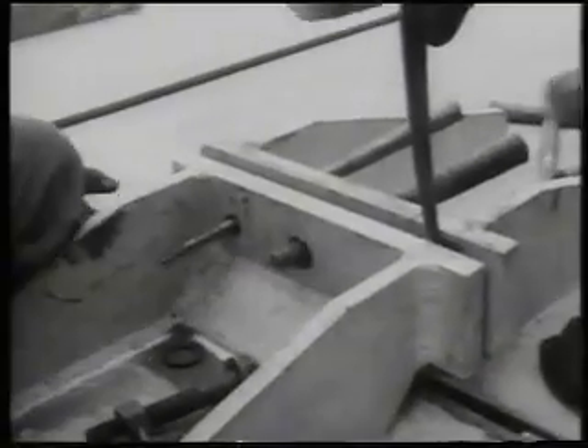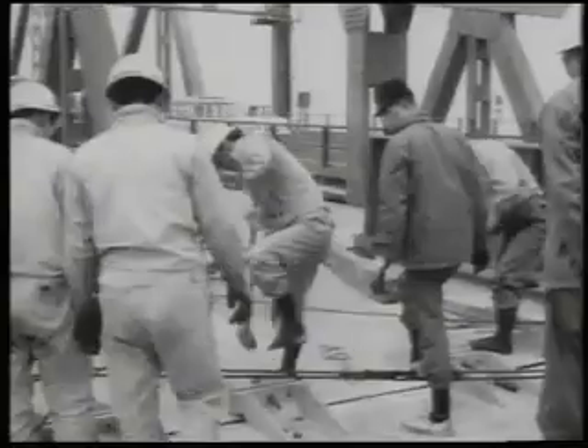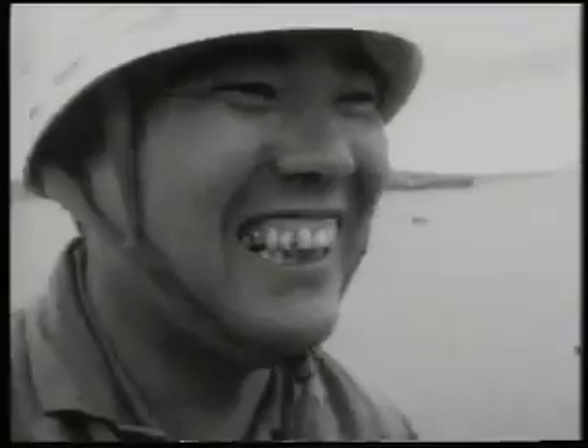The lift will take three hours. Work goes on while the traffic flows past. Four days later, this section will have been finally welded into place, and everyone can relax until the next time.